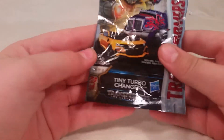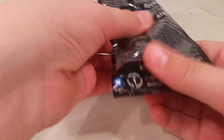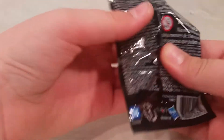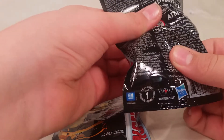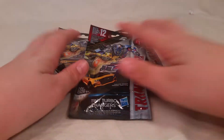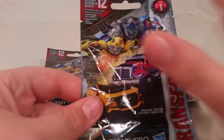They're tiny turbo changers. There's nothing that shows what they are, but down here in the corner it kind of shows you the colors, and this one's been covered up by the instructions. Down here there's like a little thing you can kind of see. These are series 12 — collect all 12.